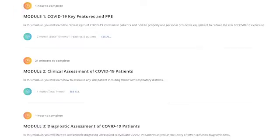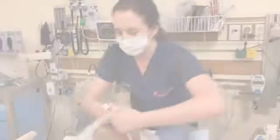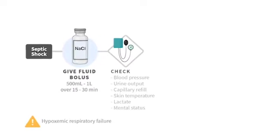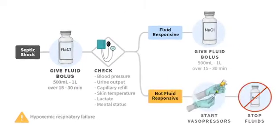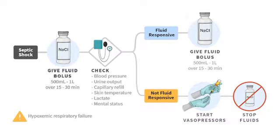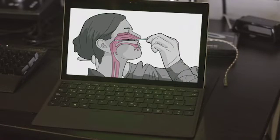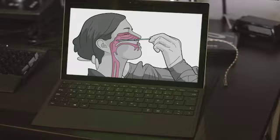We discuss 16 relevant topics for physicians and nurses who might encounter and care for patients with a COVID-19 infection. Each lecture follows a logical progression in the evaluation and treatment of patients with the novel coronavirus, and each lecture is just 10 minutes in length, allowing you to learn the most important facets of COVID care.